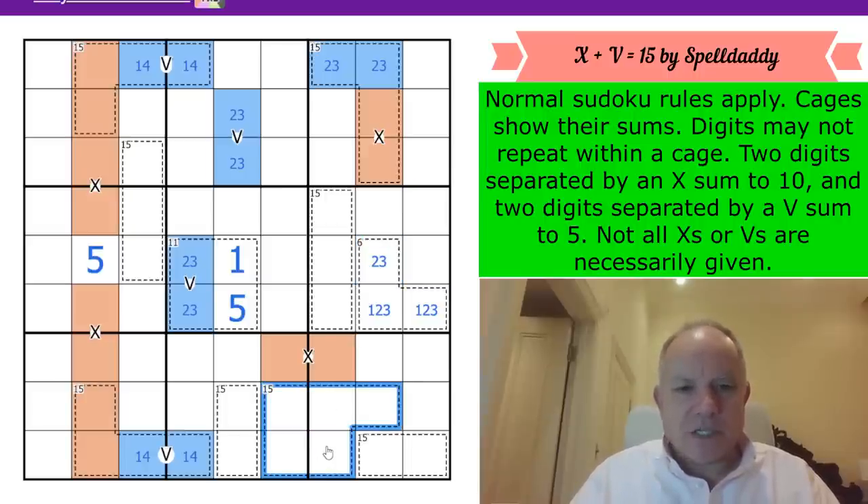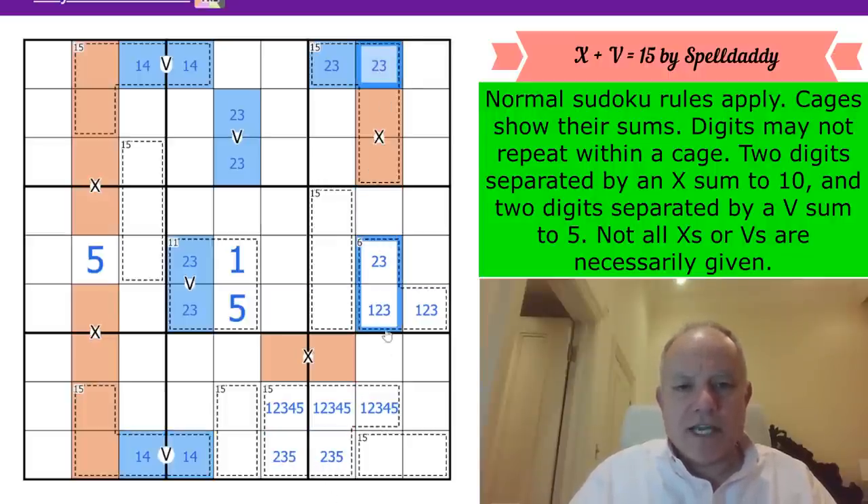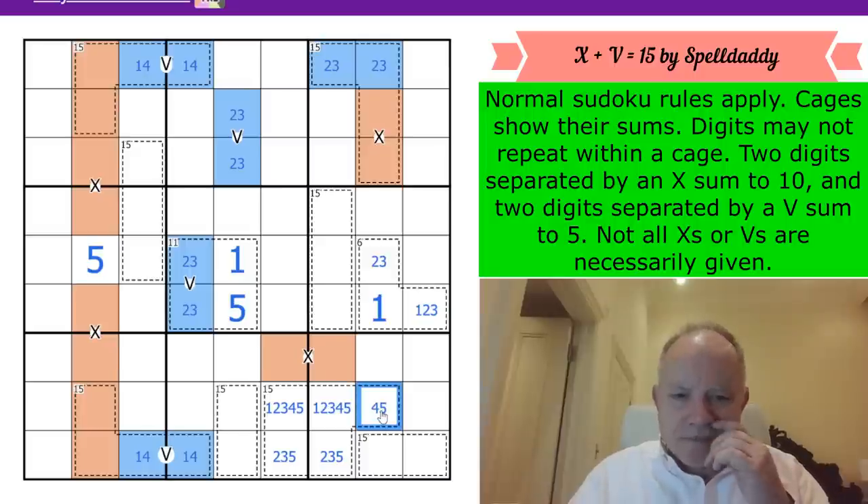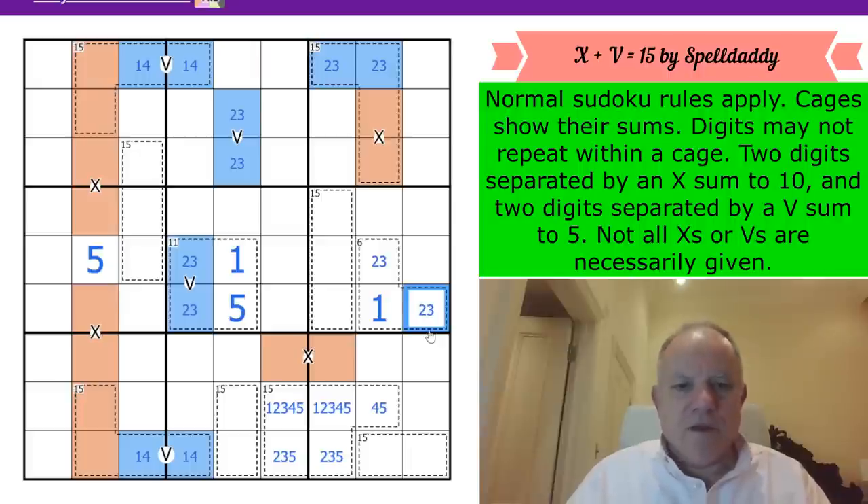This cage has been the most interesting for a while - it must contain {1,2,3,4,5}, the minimum sudoku digits. We can now reduce: we've got a 1,4 pair here, and a 2,3 pair looking down this column, which gives us a 1 here. The other cells are narrowed accordingly, though the cage isn't quite finished yet.